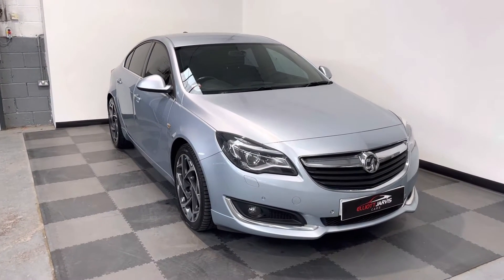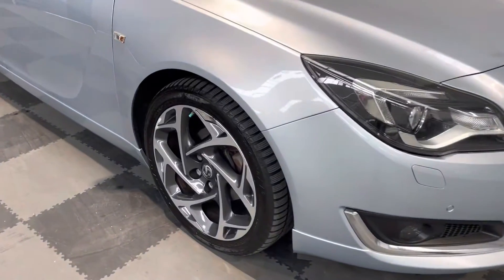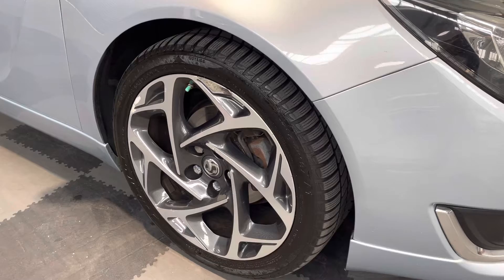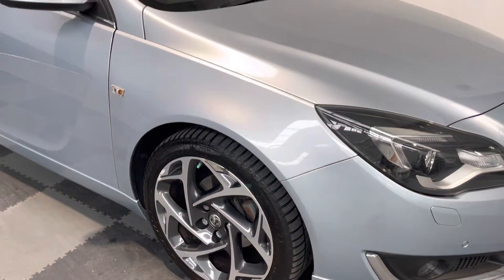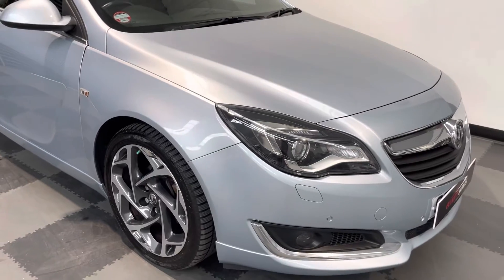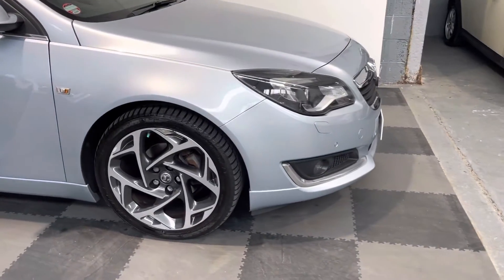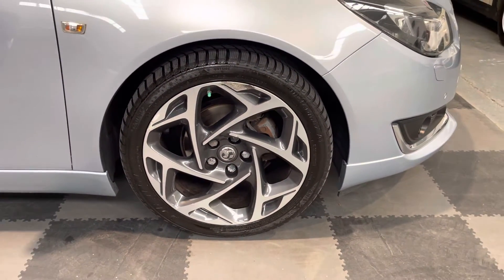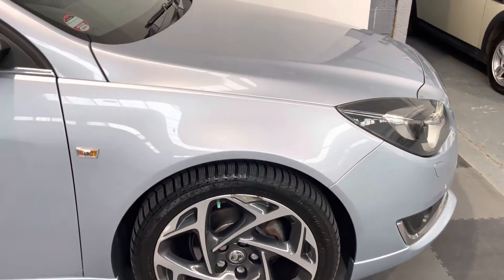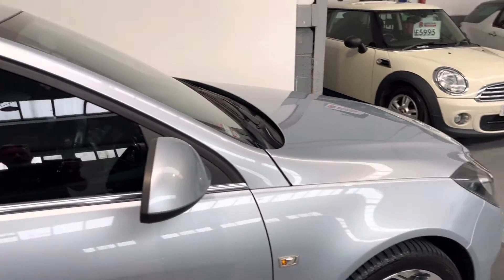It's got the privacy glass to the rear, the stunning multi-spoke 19-inch alloys. The vehicle's in very good condition, though there is some corrosion to the wheels — unfortunately on the polished rim they do suffer from that a little bit.